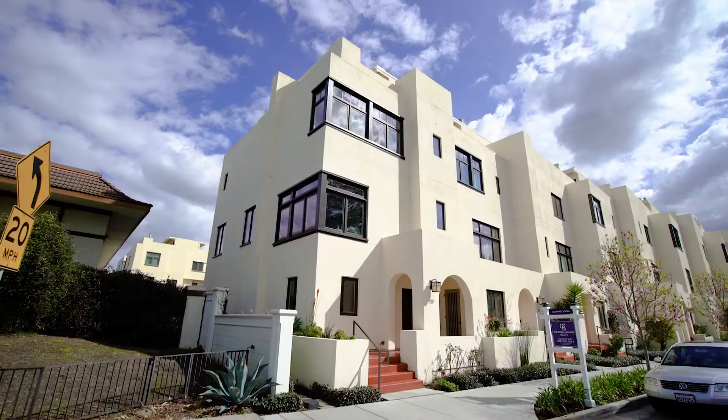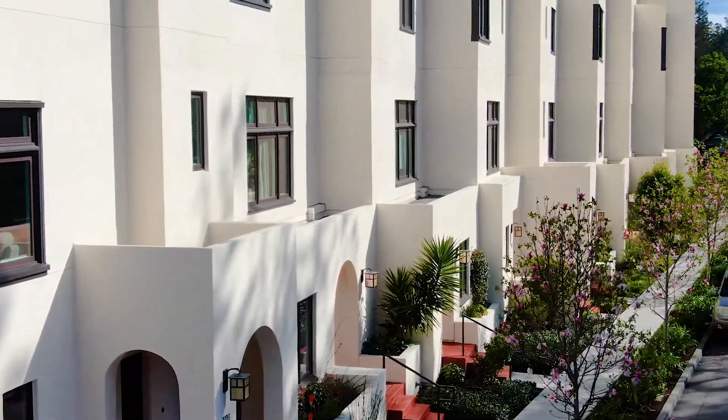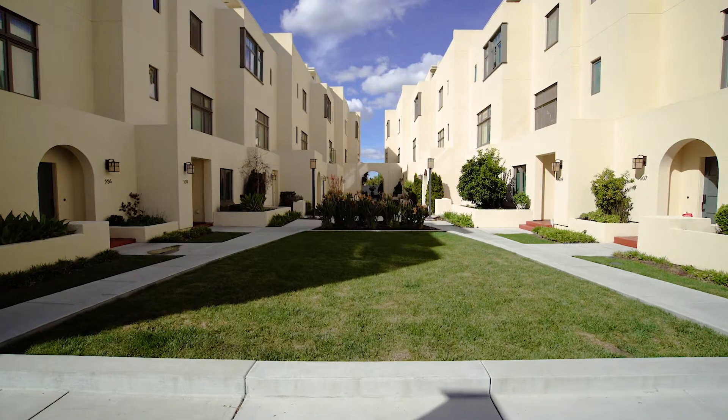This modern neighborhood was built just five years ago by local builder Robeson Homes, known for great architecture and attention to detail.